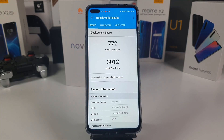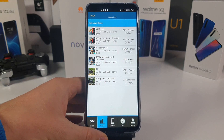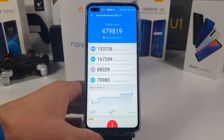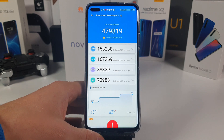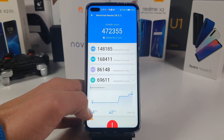Now let's look at the AnTuTu score — 480 thousand, almost half a million points on AnTuTu. That is crazy high. Though when the Snapdragon 865 goes on sale, that chip will probably score maybe 550 thousand — that's my prediction.